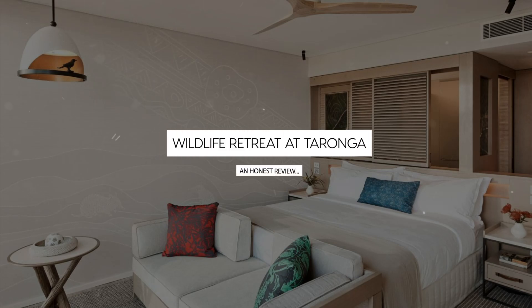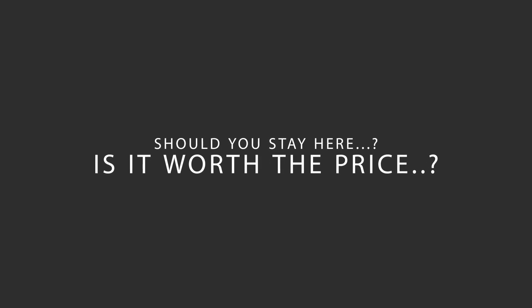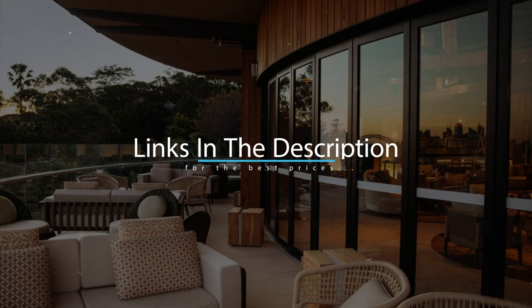Today, we're diving deep into a review of Wildlife Retreat at Tarona, located in Sydney, Australia. Let's find out if this hotel lives up to its reputation and if you should stay there. For booking a stay at the most ideal price, check out the link in the description.